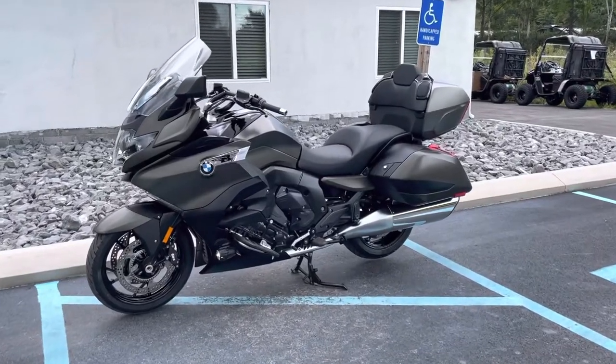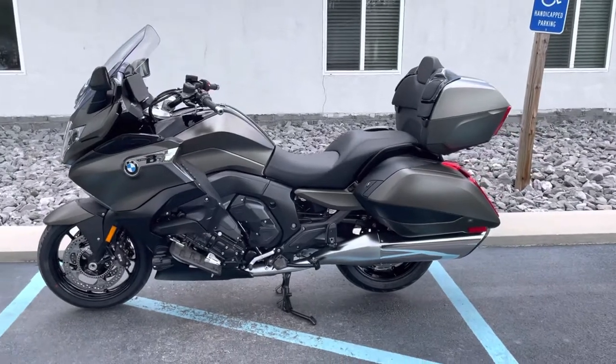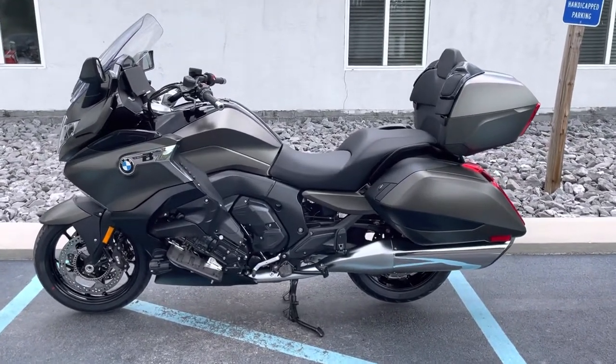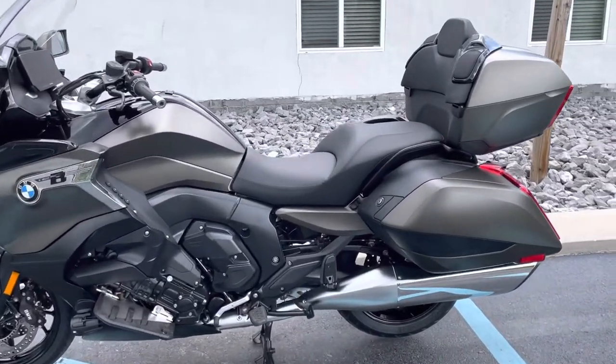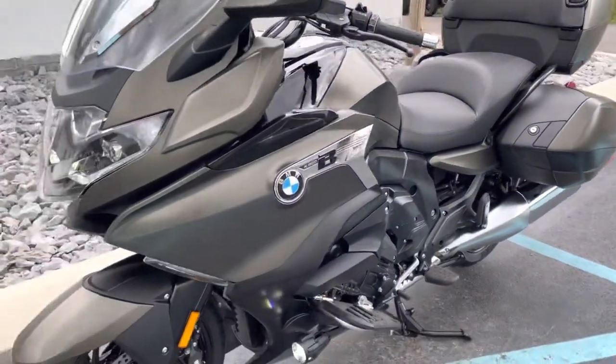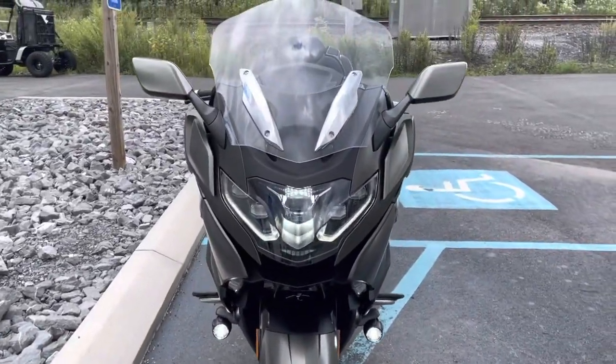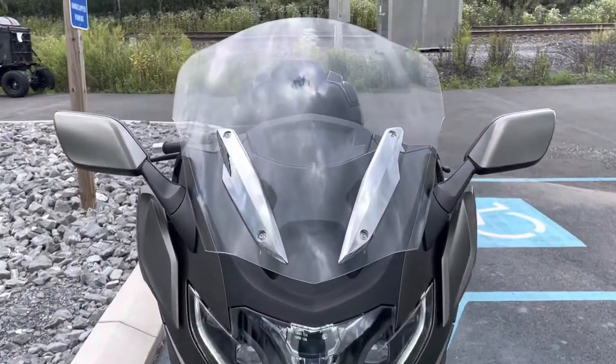Hello, Josh here at BMW Motorcycle with Zog Tyrone, and thank you for the interest in this 2022 BMW K1600 Grand America. This is one of our demo units. It's accrued over 200 miles, so it is eligible for resale now.